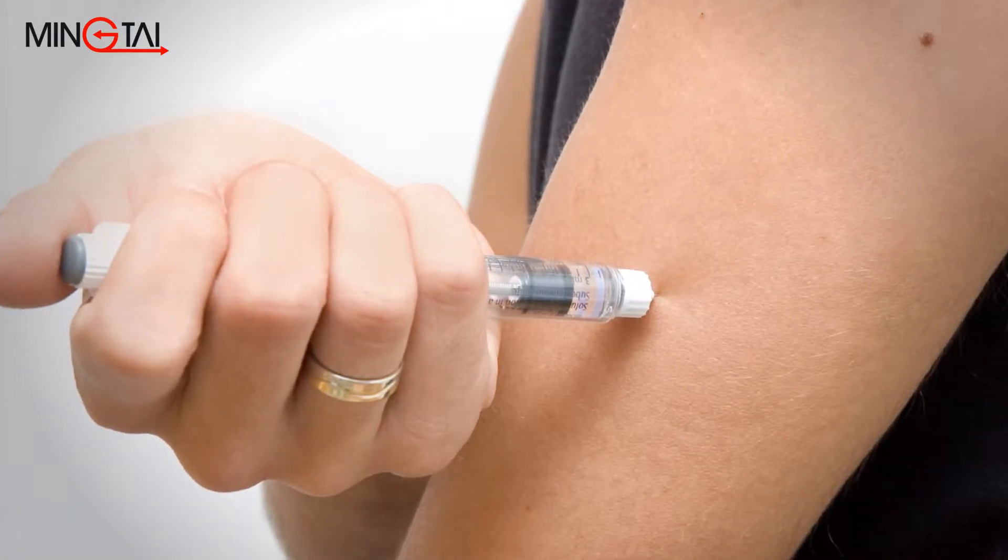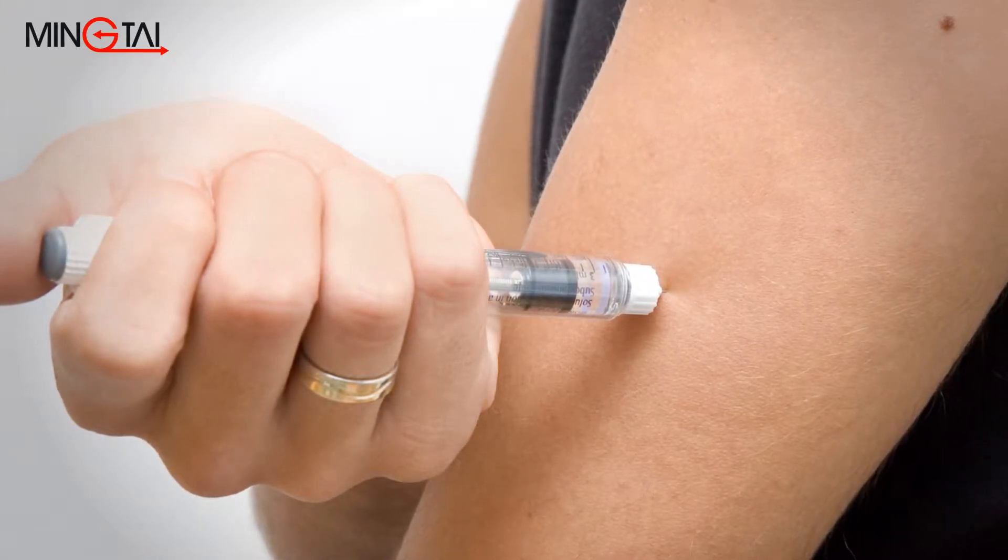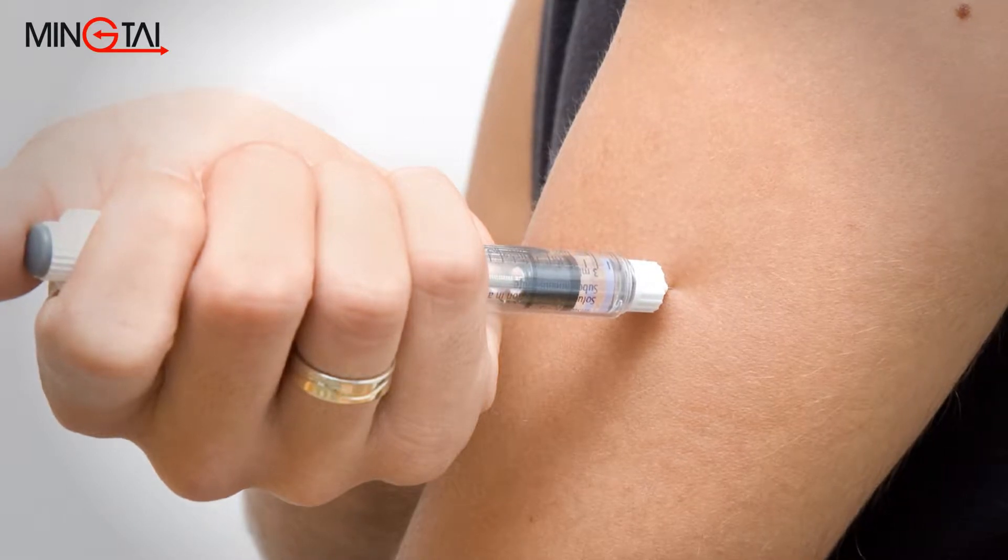Compared to using a glass syringe barrel to inject insulin, pen-type injectors avoid the risk of the glass getting broken and reduce the chance of wound infection.